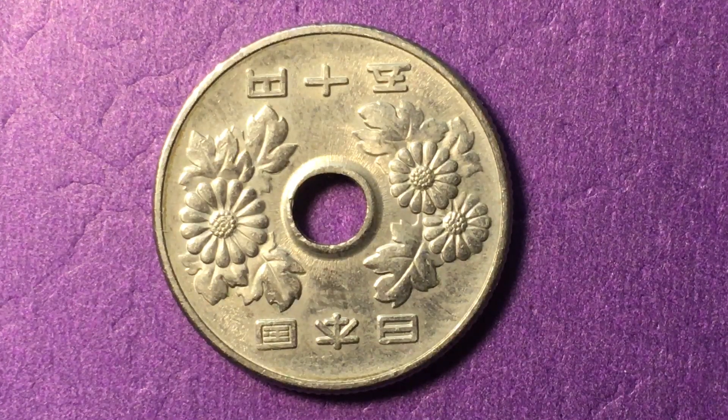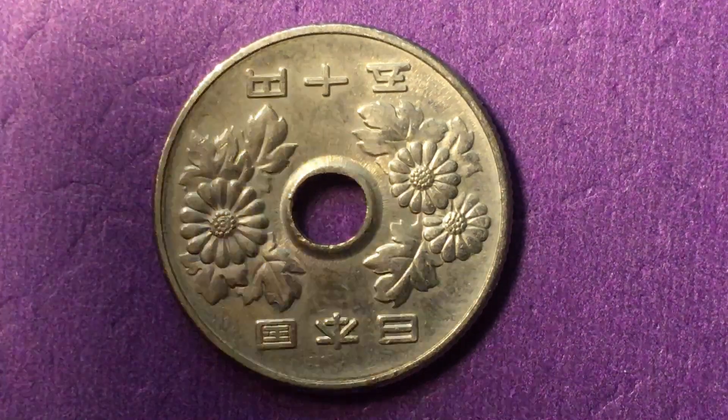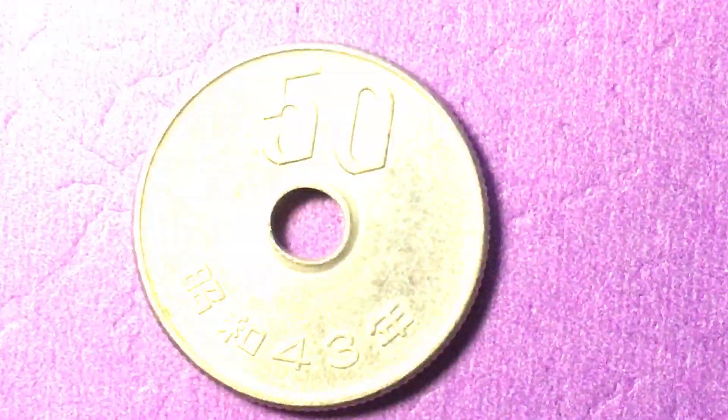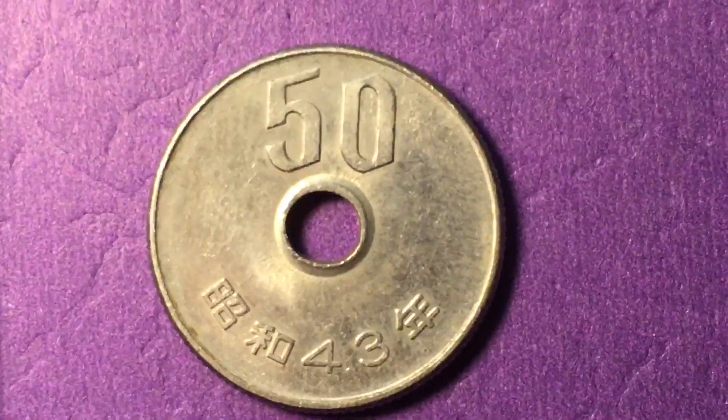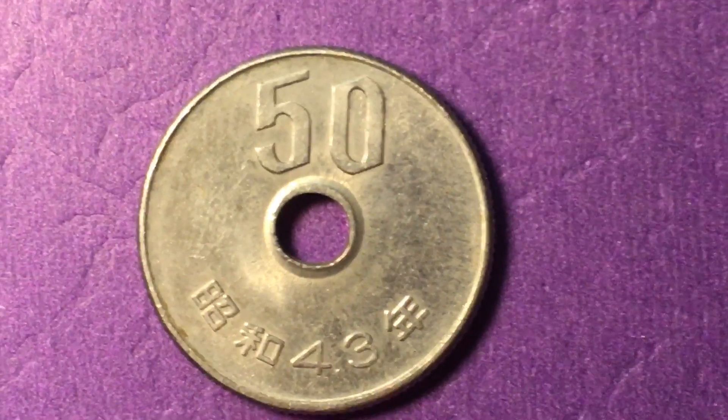Hello all you coin-loving, coin-collecting coin aficionados out there, and welcome again to the DC Coin World International Coin Channel. Today we have for you a coin from the country of Japan — this is the 50 yen coin from year 43 of the Showa era. We will start with the reverse of the coin, and then go back to the front or obverse.